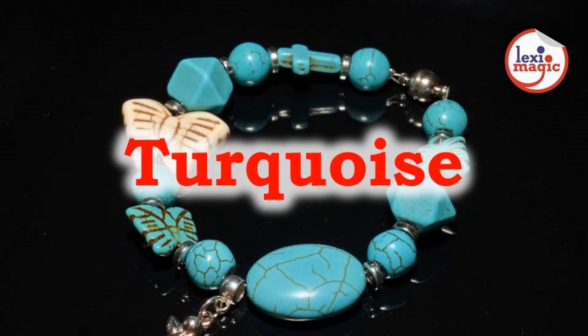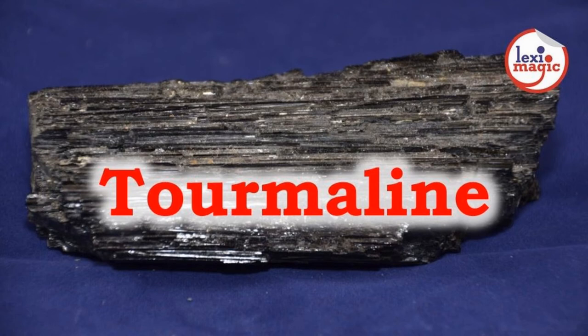Turquoise is a bluish-green gemstone that is composed of aluminium, phosphate, and copper. The name is a French term that means Turkish stone. Tourmaline is considered one of the most complex gemstones of the silicate group, available in a wide range of colors. The name derives from the Sinhalese word Turamali, which means stone with various colors.